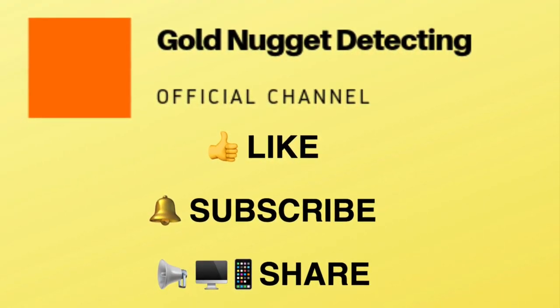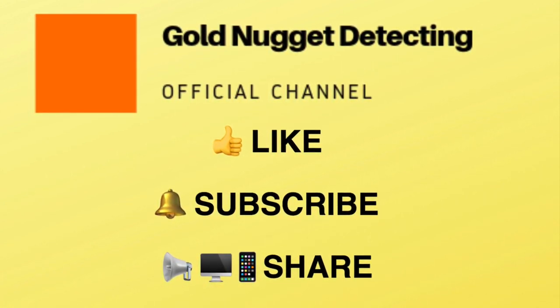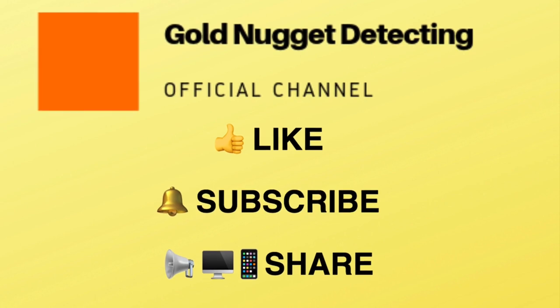That's the end of part two. If you've enjoyed this video, please like and subscribe to my channel and feel free to share it with others.